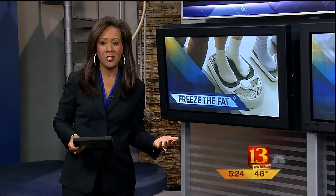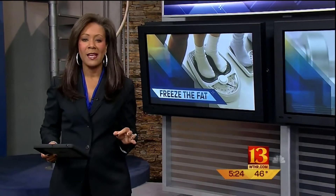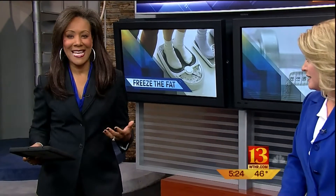And on the HealthBeat tonight, if you want to ditch your spare tire by spring break of next year, you better start right now. Diet and exercise are key to fitness, but what about those stubborn fat deposits that linger no matter what you do? You can exercise and diet and it just doesn't seem to go away.